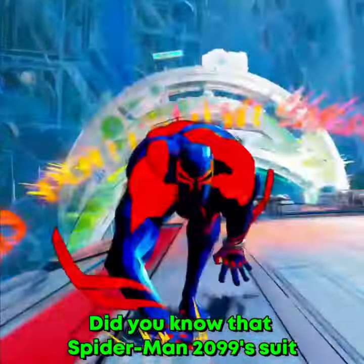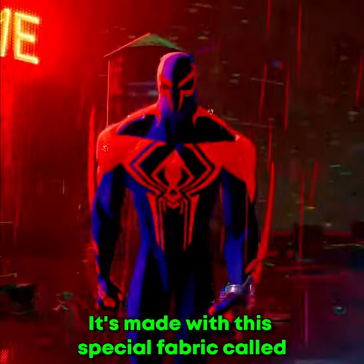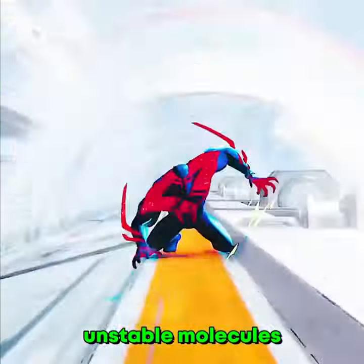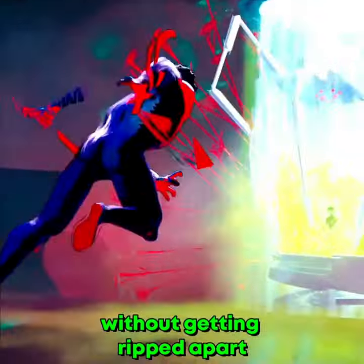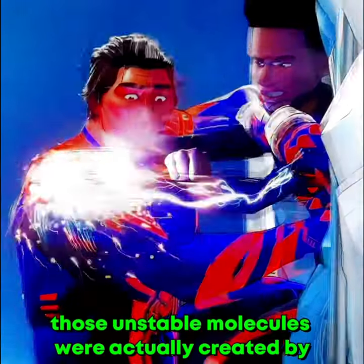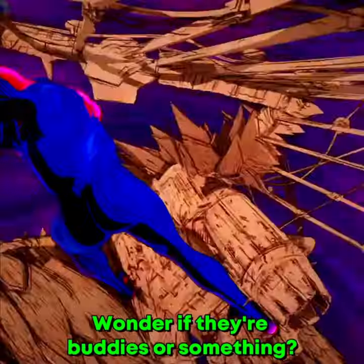Did you know that Spider-Man 2099's suit is decked out with some seriously cool tech? It's made with a special fabric called unstable molecules, which makes it super tough against his claws without getting ripped apart. And get this — those unstable molecules were actually created by Reed Richards. Wonder if they're buddies or something.